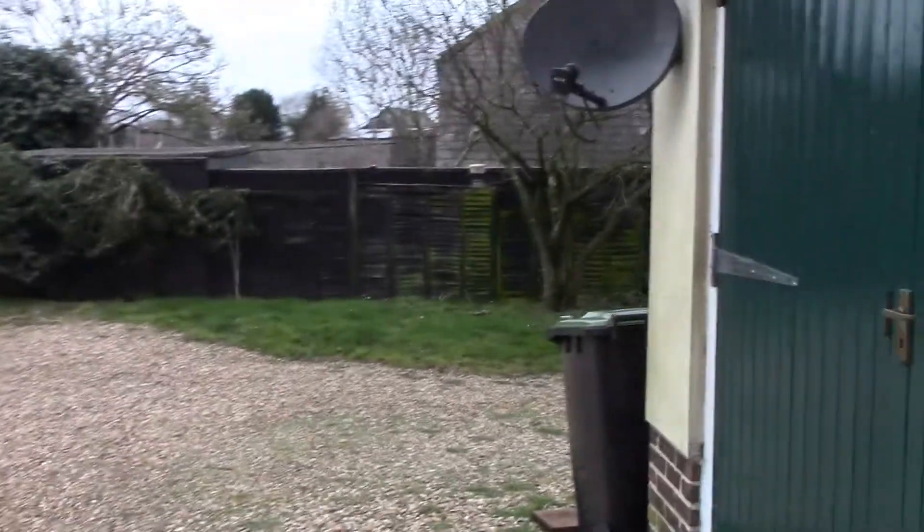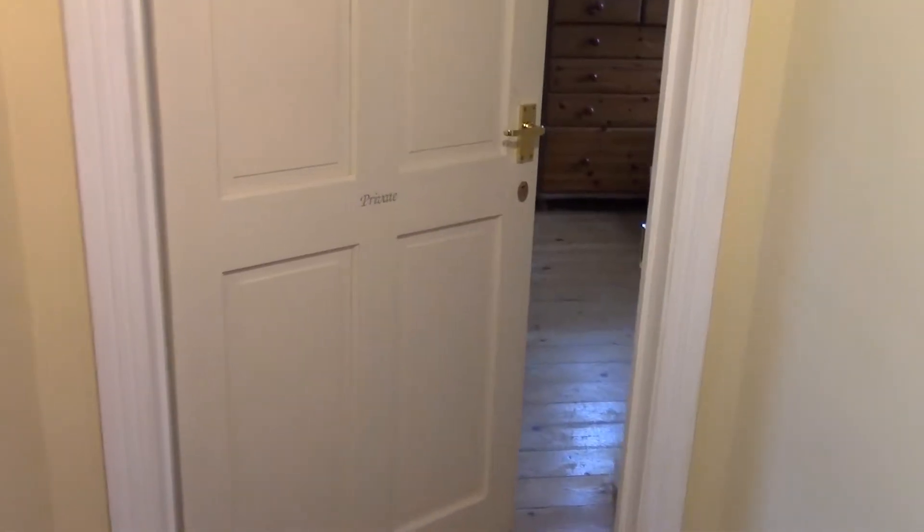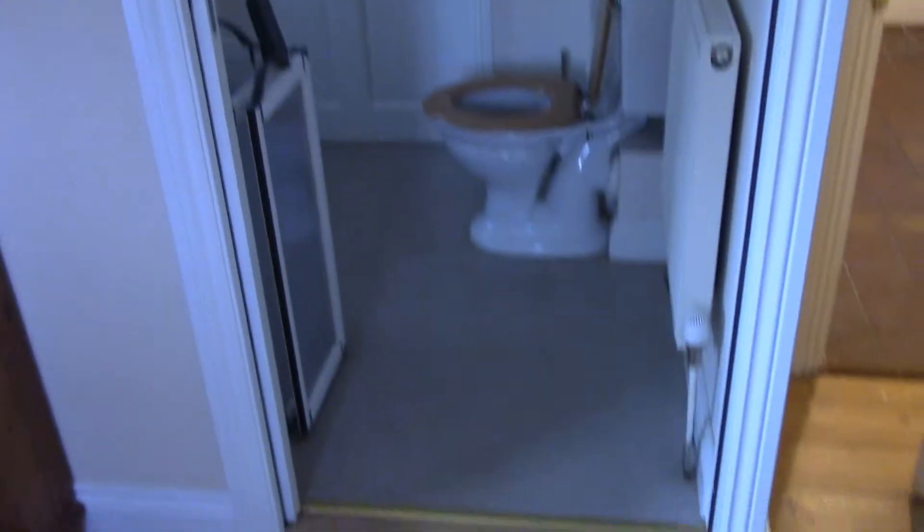In ending this tour, I shall show you the respite section of this house, which mainly houses three bedrooms. Downstairs here is the first bedroom, including the disabled access bathroom. And upstairs...